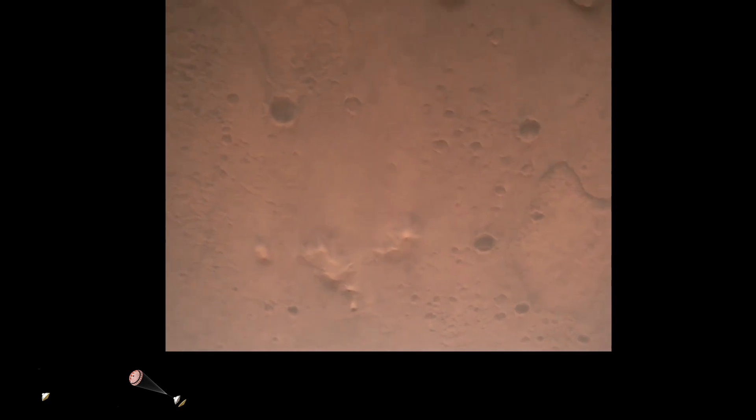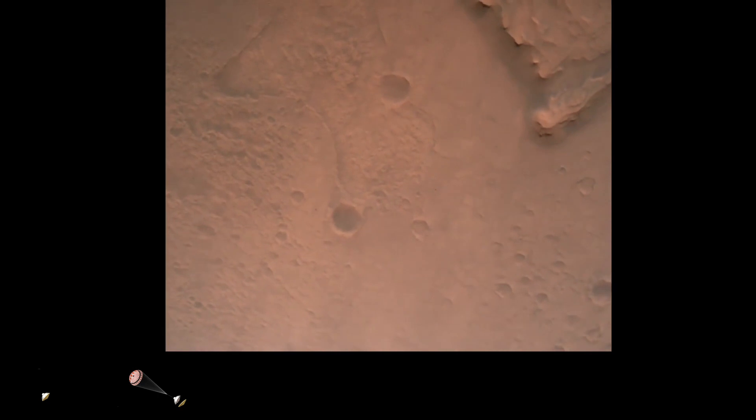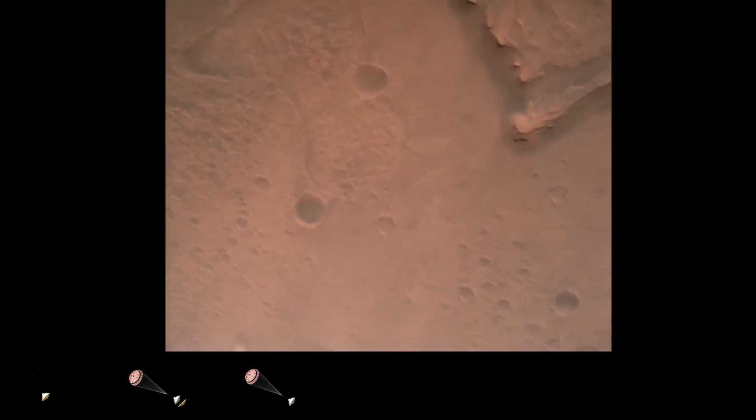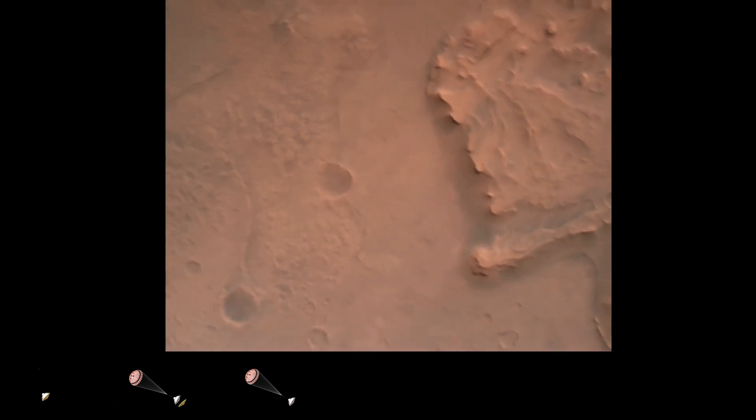Nav filter converge, velocity solution 3.3 meters per second, altitude 7.4 kilometers. Now has radar lock on the ground. Current velocity is about 100 meters per second, 6.6 kilometers above the surface.